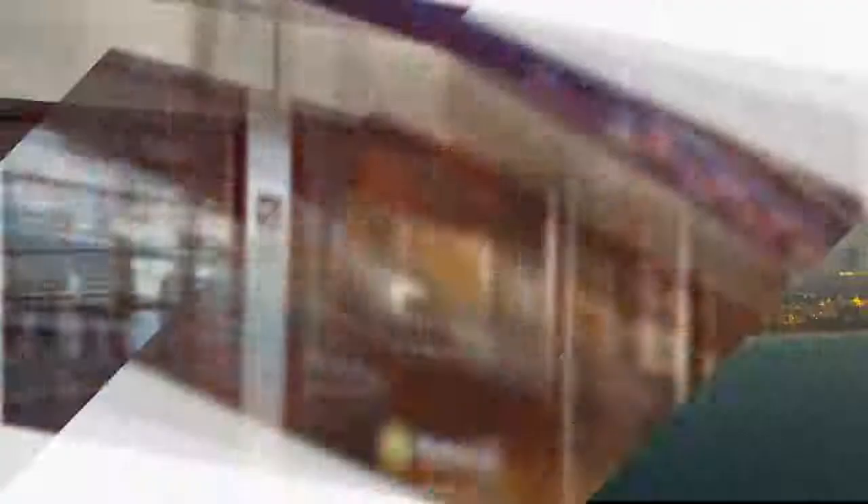The nearest airport is Dubai Airport, 11.3 km from Frank Porter Limestone House.